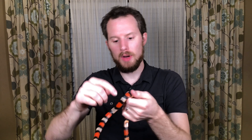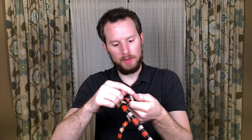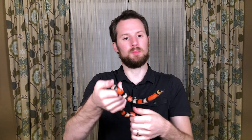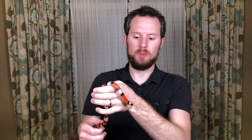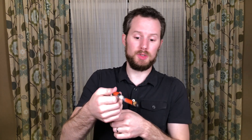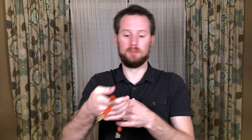So you can see red, black, yellow, black, red, black, yellow, black, red, black, yellow. The point being red touches black — the red bars are right next to the black bars. So there's a poem you can say: red touches yellow, kill a fellow, red touches black, friend of Jack. You could also say red touches yellow, kill a fellow, red touches black, venom lack.